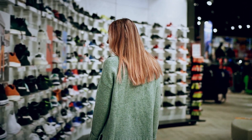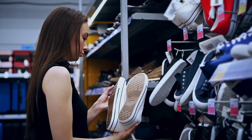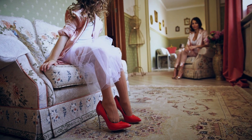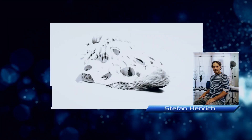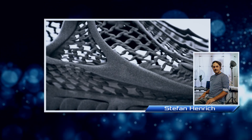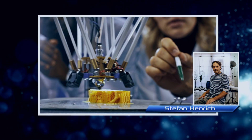To buy shoes, you need to choose the right model, determine your size, and then go to the store or order online. At the same time, a model ordered remotely may simply not fit you and there will be no time to visit the store to try it on. In this case, German architect and designer Stefan Heinrich developed so-called Cryptide sneakers, made of thermoplastic elastomer, for which only a 3D printer is needed to produce.